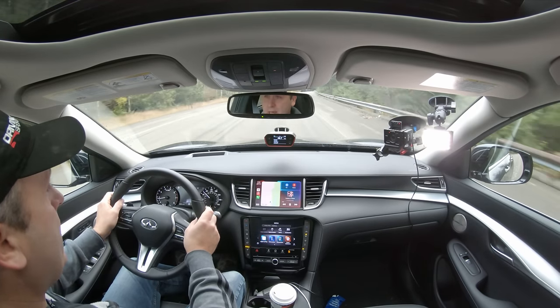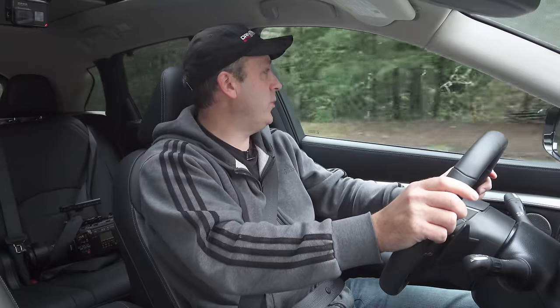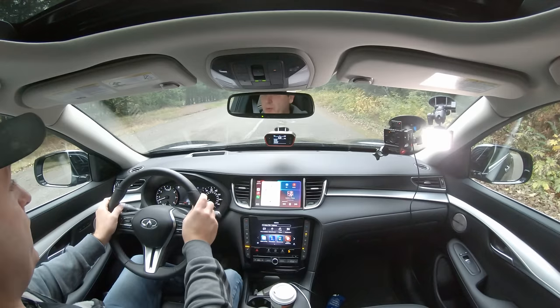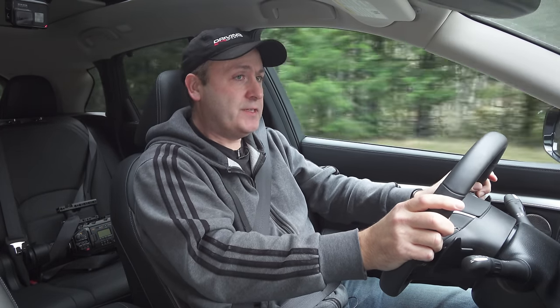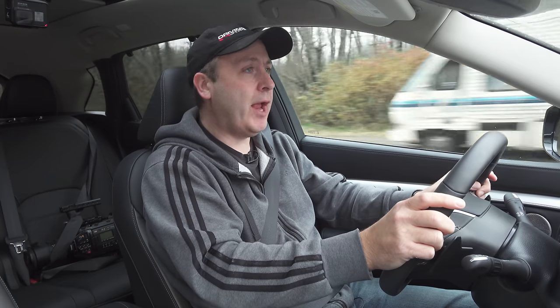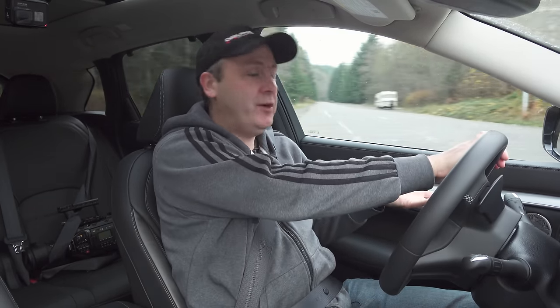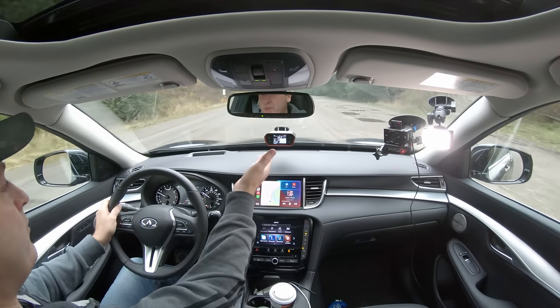Let's go ahead and try a zero to 60. Dropping it into sport to give it the benefit of the doubt, roads are fairly dry. Three, two, one, go — a little surge there. Result: 6.78 seconds with a 2.7 on the zero to 30 break. That's pretty good performance for a vehicle of this size. It's not an AMG equivalent — it's just a mainstream luxury crossover — but it has a fair amount of punch, and for this class, that result is quite good.